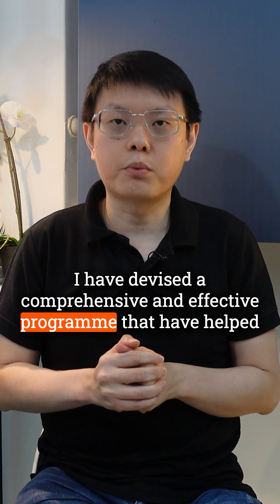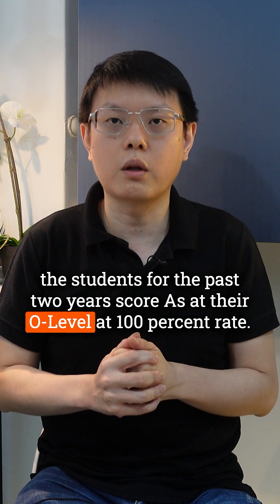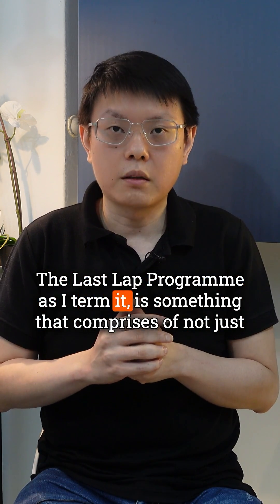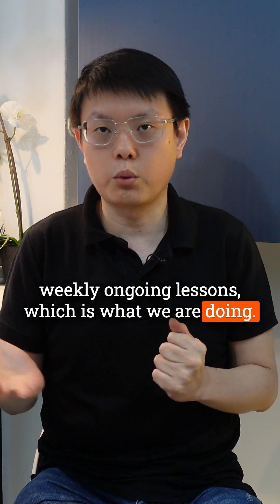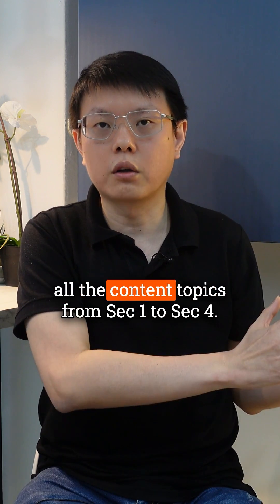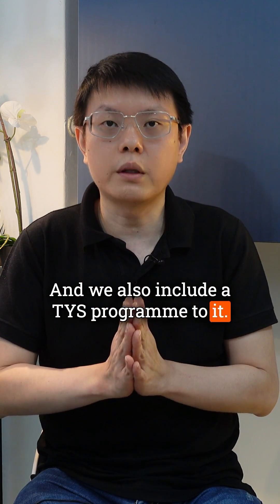I've devised a comprehensive and effective program that has helped students for the past two years score A's at their O-Levels at a 100% rate. What is it? The Last Step Program, as I term it, is something that comprises not just weekly ongoing lessons, which is what we are doing, but it also includes a comprehensive revision program covering all the content topics from Sec 1 to Sec 4. And we also include a TYS program to it.